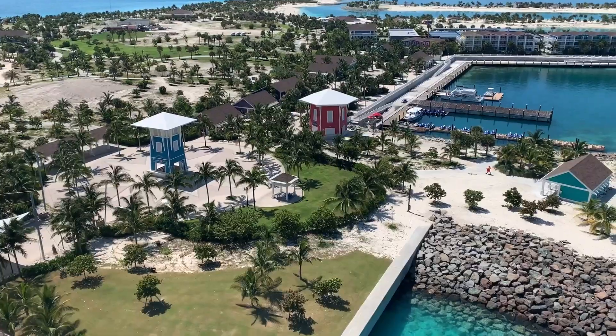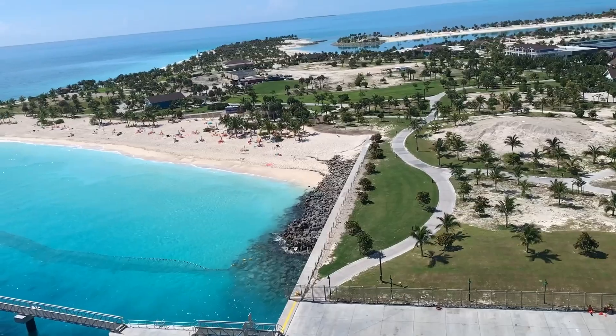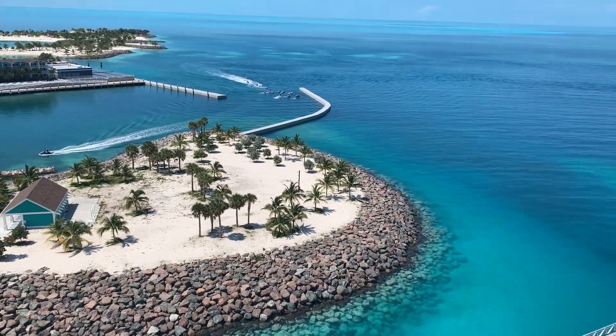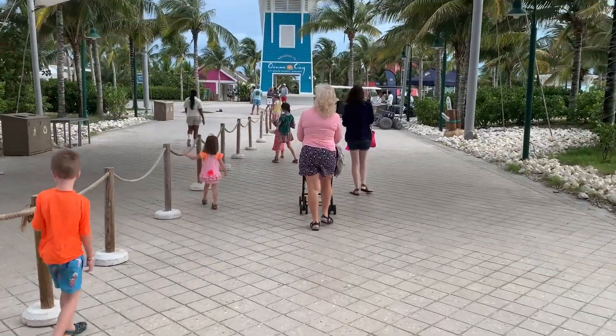Ocean Key was incredible. Ocean Key, MSC Cruise's private island paradise, is a breathtaking oasis that immerses you in the beauty of nature and offers a multitude of experiences for any guest. Situated in the azure waters of the Bahamas, Ocean Key provides a tranquil escape from the ordinary.